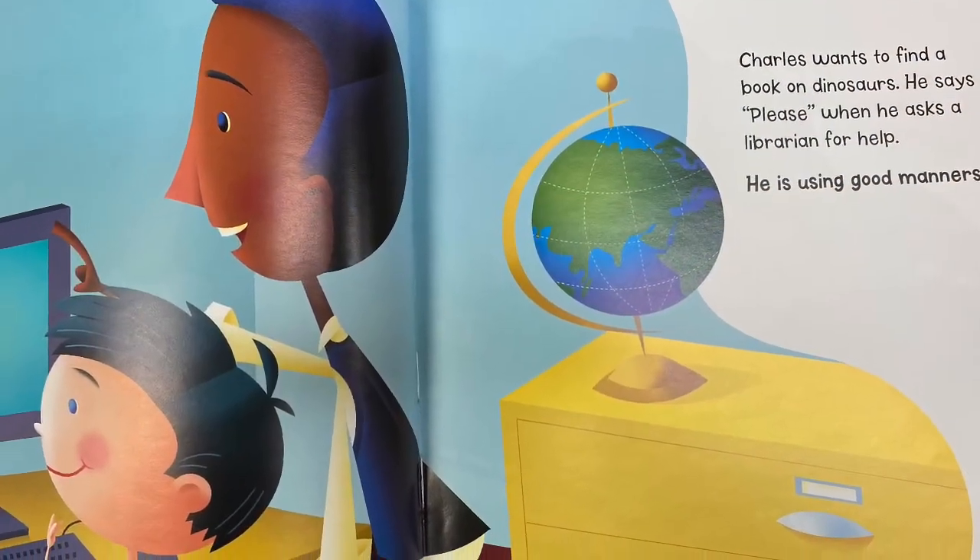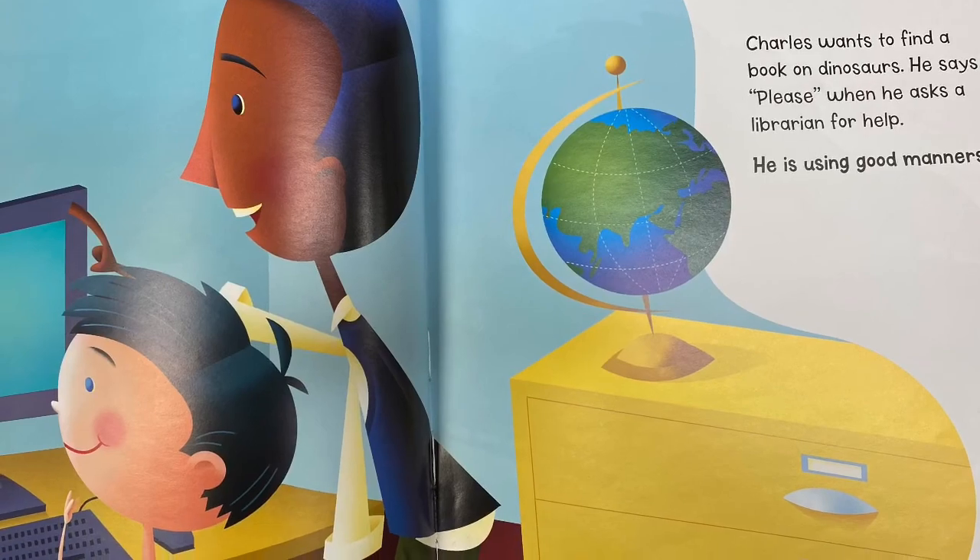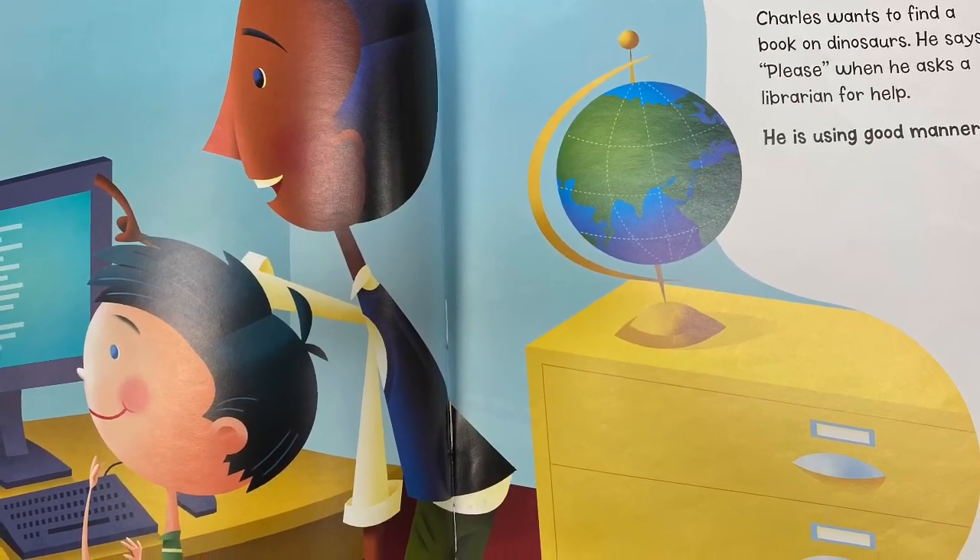Charles wants to find a book on dinosaurs. He says please when he asks the librarian for help. He is using good manners.